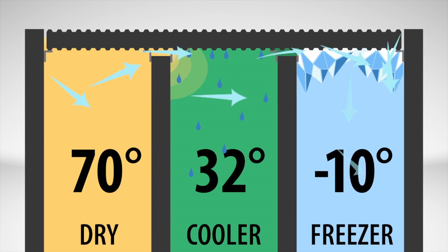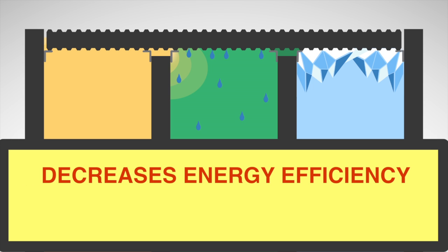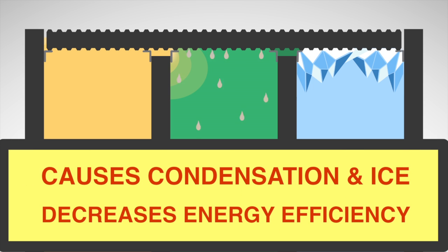The problem with VaporDrive in a controlled environmental warehouse is that it substantially decreases energy efficiencies and causes condensation and ice to build.